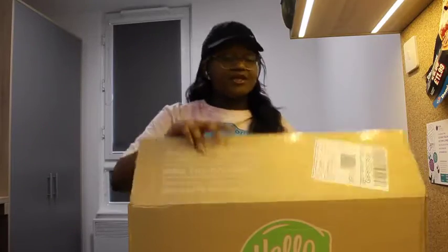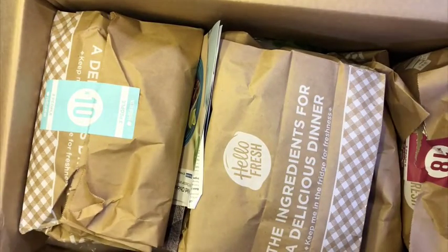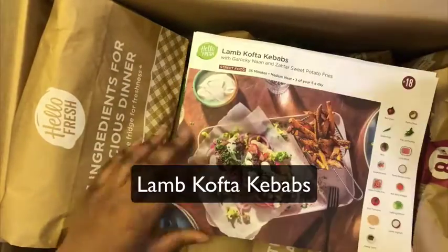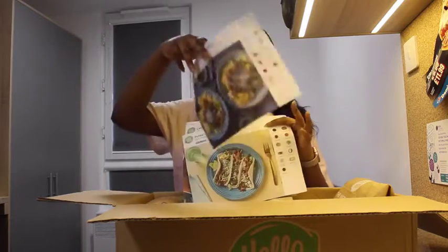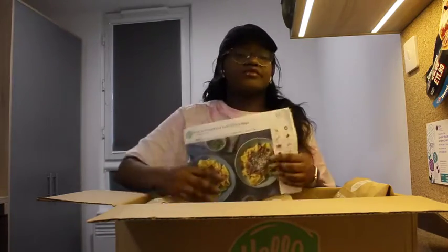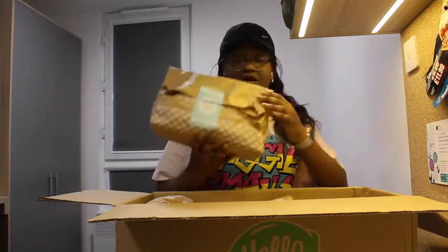Okay, it's opened now — this is what it looks like on the inside. It's got five meals that are going to last me Monday to Friday, and I'm going to show you guys how to cook them as well. These are the instruction cards — it tells you all the ingredients required to make the meal, and on the back it gives more detail. Each package has a number corresponding to one of the meals.